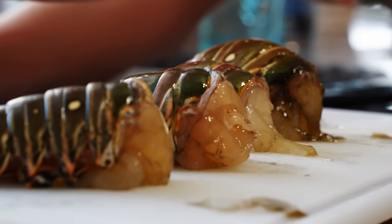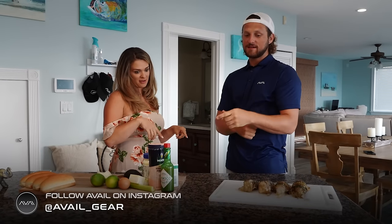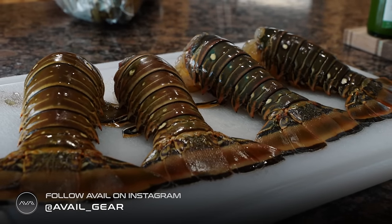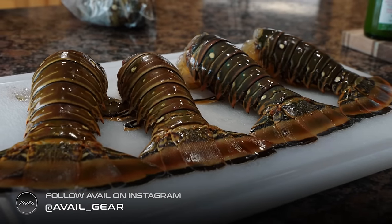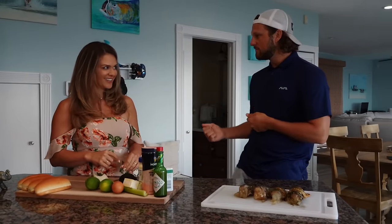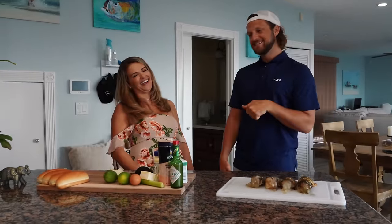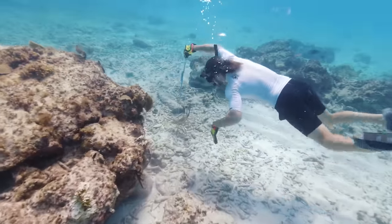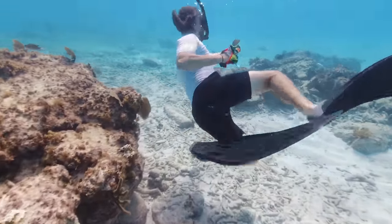So Zach, the last time we were here you were trying it for the first time. Now this time you caught it for the first time. How was the experience? It was awesome, especially using that snare — it was so easy. You just put it right around them and they just sit there and let you do it. Colorado style — wrangle them up like a bull and bring them back to the boat. Those lobsters didn't know they were going to have the Zach attack come through.